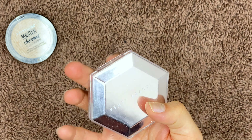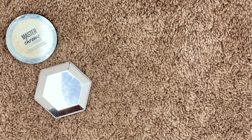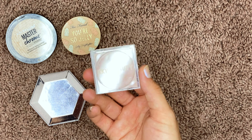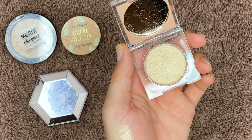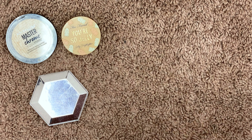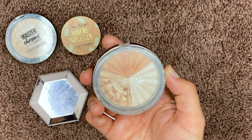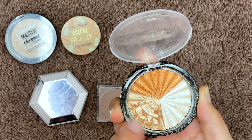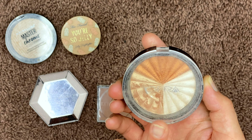The Fenty Beauty Diamond Bomb is really beautiful but I don't wear glittery highlighters, so I'm gonna give this to a friend who will really really love it. The Too Faced You're So Jelly highlighter — I just don't reach for it; it's cute, probably giving it to a friend. The KKW highlighter — I really don't like this formula. It looks kind of okay on camera but on the skin it really picks up on texture and just looks very glittery. My original OFRA Everglow highlighter from the old packaging Nikki Tutorials collab — I hit pan on this shade, I don't use it anymore, and it's pretty sure expired, so it's finally gotta go.